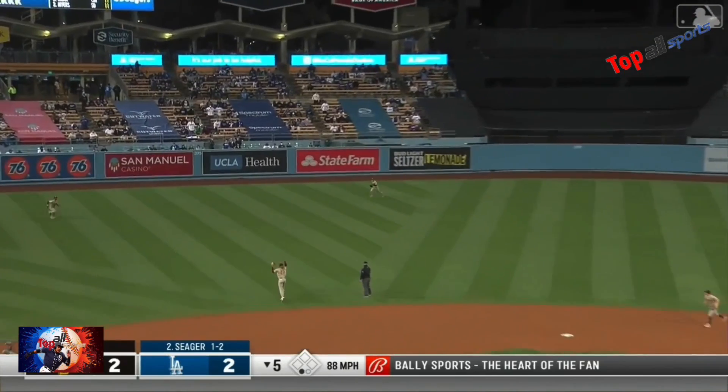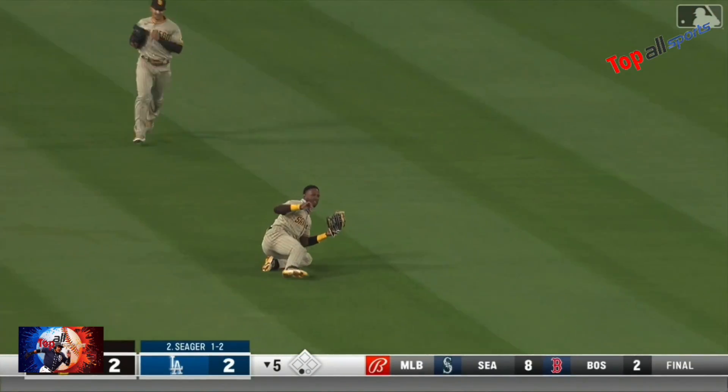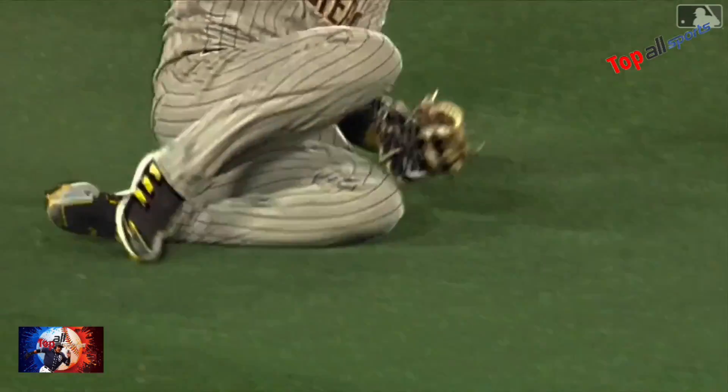Fly ball left center field — incoming — Profar will make the catch. Jericson Profar making the grab before it hits the grass.